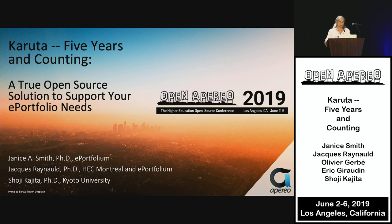I'm Janice Smith from ePortfolium, and this presentation was co-authored by Jacques Reynaud from HSE Montréal and ePortfolium, and also by Shoji Kajita from Kyoto University, who's here in the front row. Thank you for being here, Shoji-san.